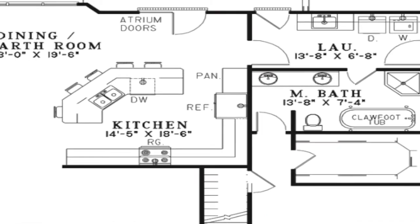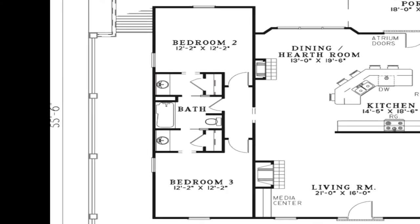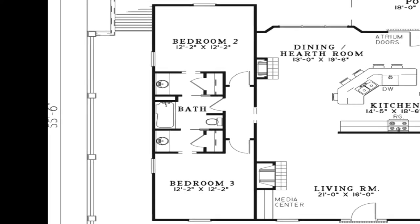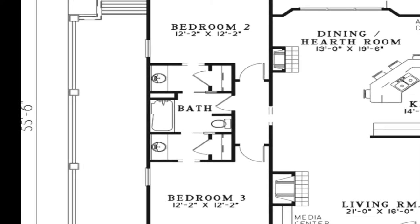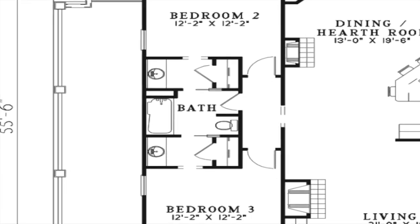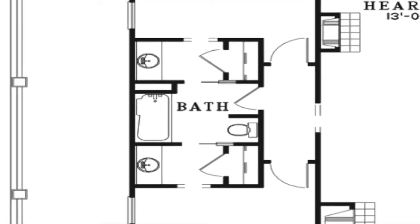You will find bedrooms 2 and 3 on the opposite side of the house. The two rooms are identical in size. The Jack and Jill bath between the two rooms features private sinks and closets, with the bath and toilet tucked in between. There is also hall access to this bath.